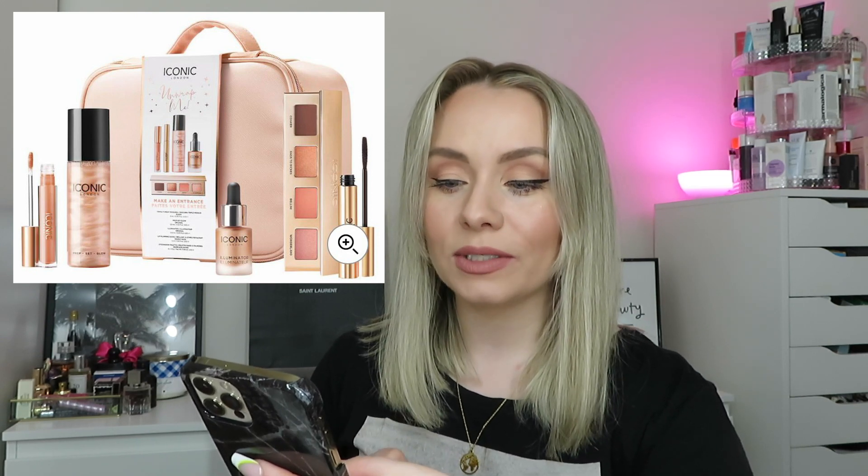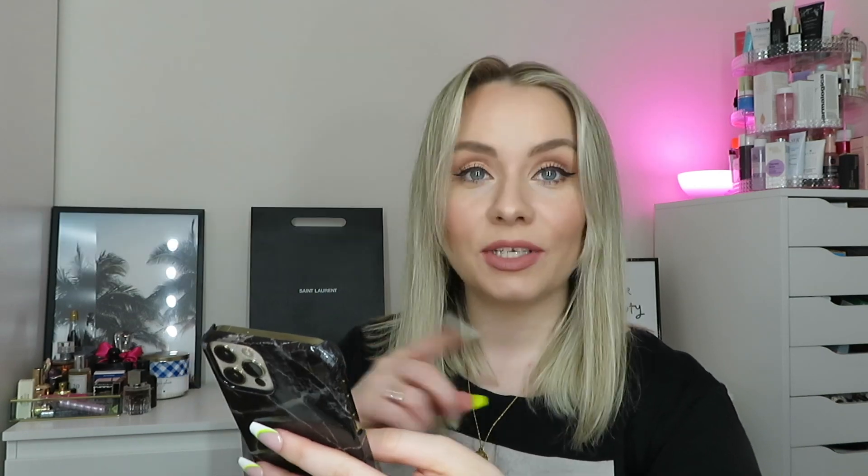From tomorrow, Friday the 13th of May, they've got a new bundle coming up and it looks amazing. They sent me a picture - this is the Iconic London bundle. The retail price is £105 but it's going to be £50, so I'll put pictures here so you can have a look. I think that looks fab!